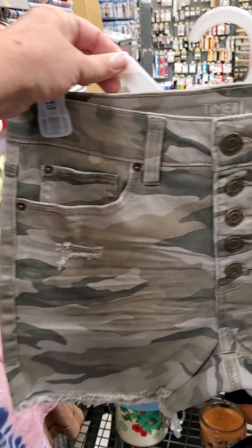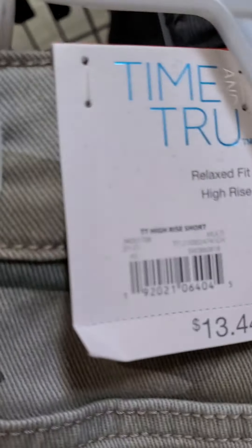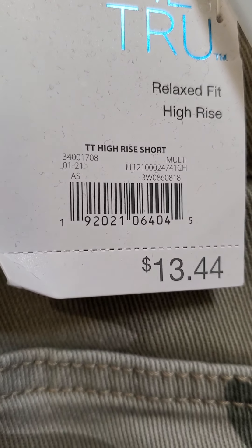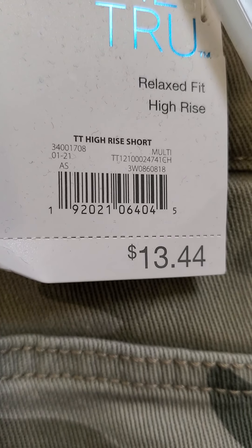And we have these shorts — cute. They were ringing up for a dollar. Originally $13.44.